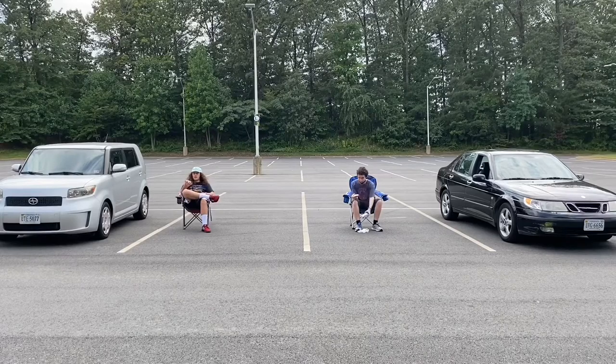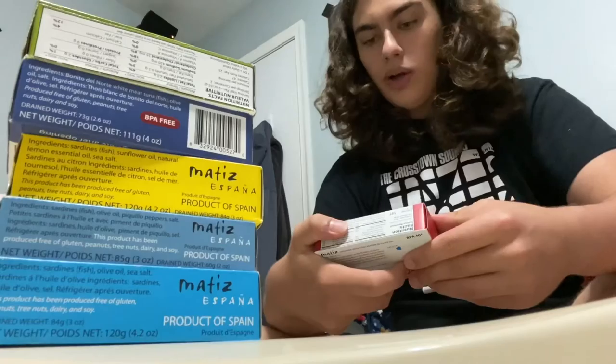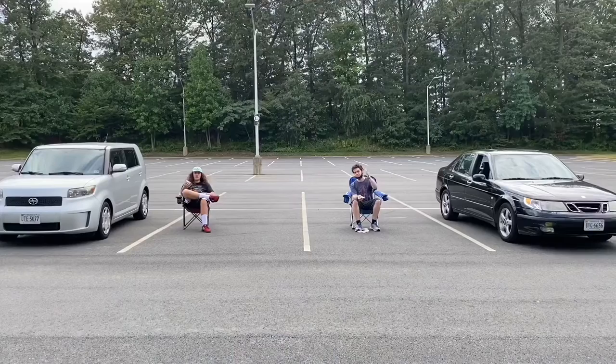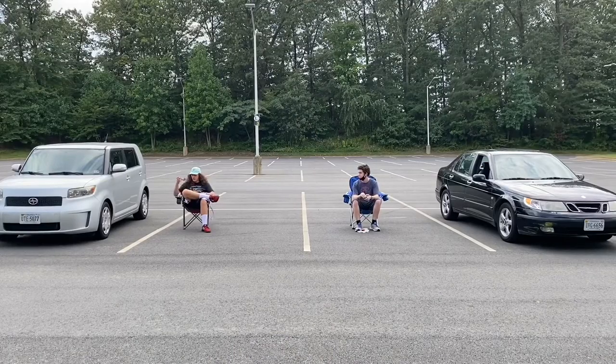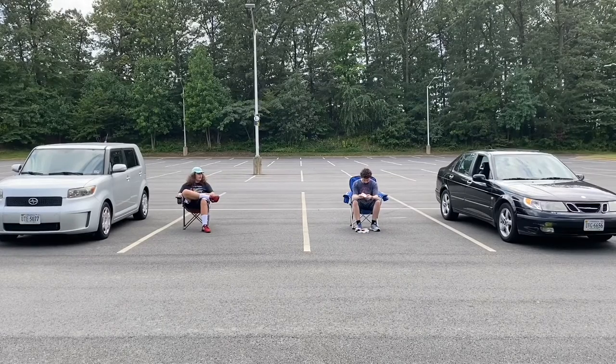Also, huge thanks to Culinary Collective for sending me out the sample box. These wild spicy sardines with piri piri chili sauce — I went ahead and bought an extra one for Harry so we could do this collab. Let's get right into it.